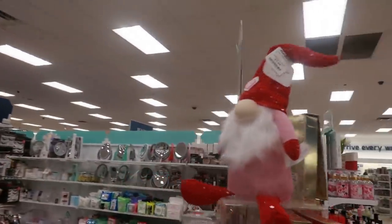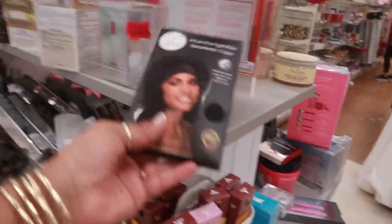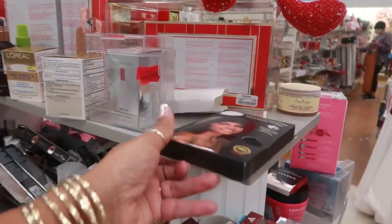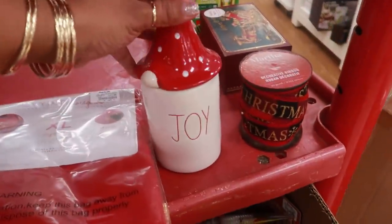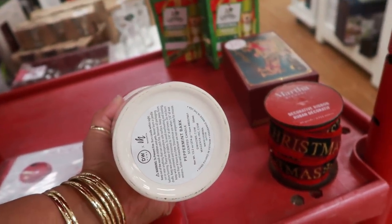Cute little gnome for $7. There's those caps that we were looking at in the other store, $3.99. Oh, look — I ain't even supposed to be looking over here. They have another one of these. $14.99 — it was a peppermint bark scented candle.